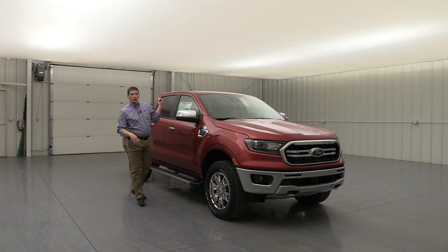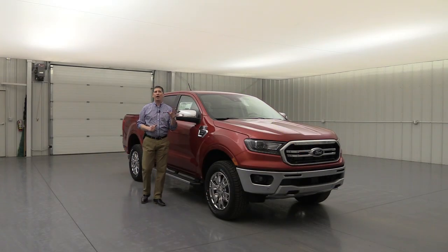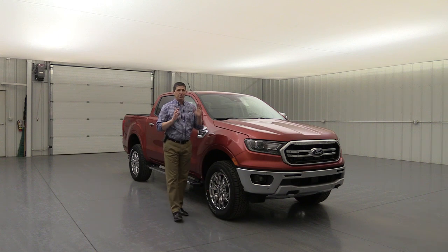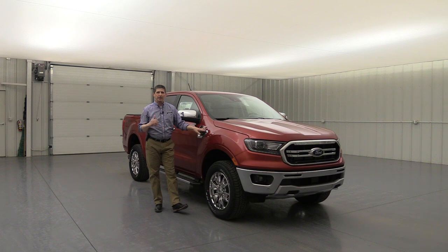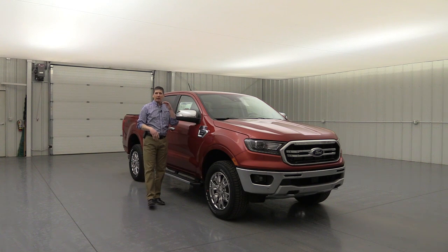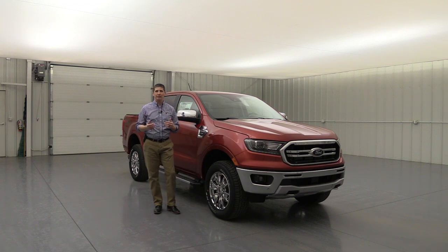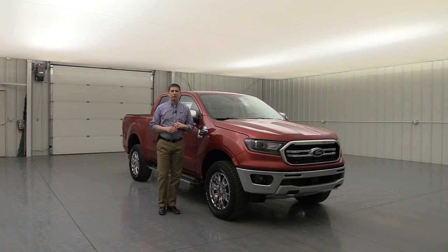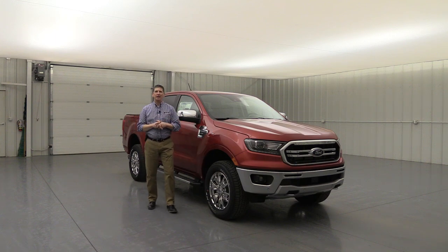You're also going to get the rear view camera. As you're backing up you can see behind you on the screen. Also auto high beams — if no one is in front of you it automatically turns the high beams on; if someone approaches or you're in city lights it dims them. That feature can be deactivated in your settings under driver assist. Co-Pilot 360 is a great package included with all your Rangers.